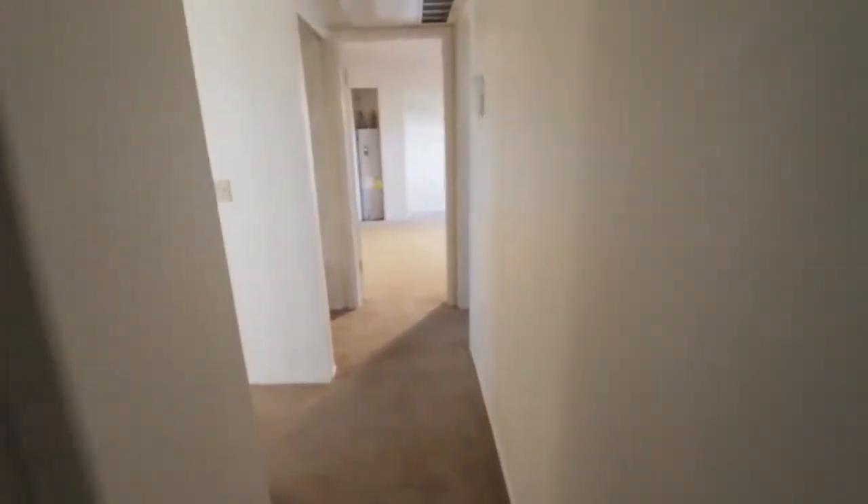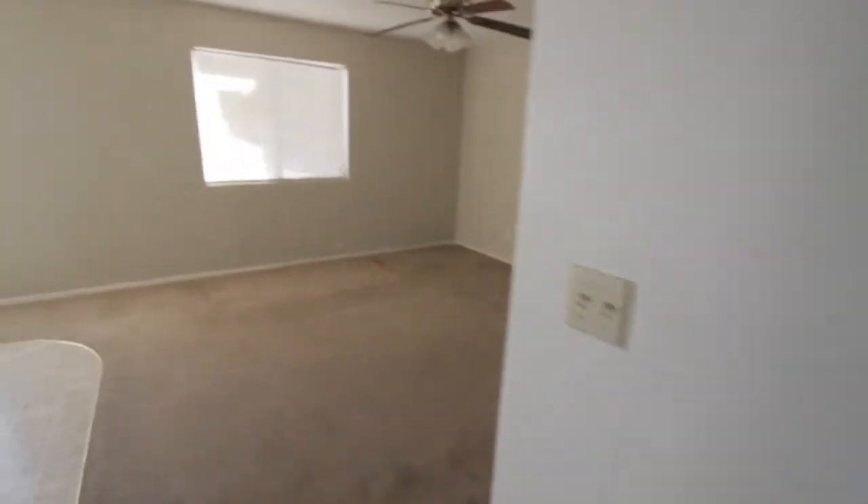So that is the tour of unit 101. Now we will go into unit 102 — slightly smaller, a little bit different of a layout.